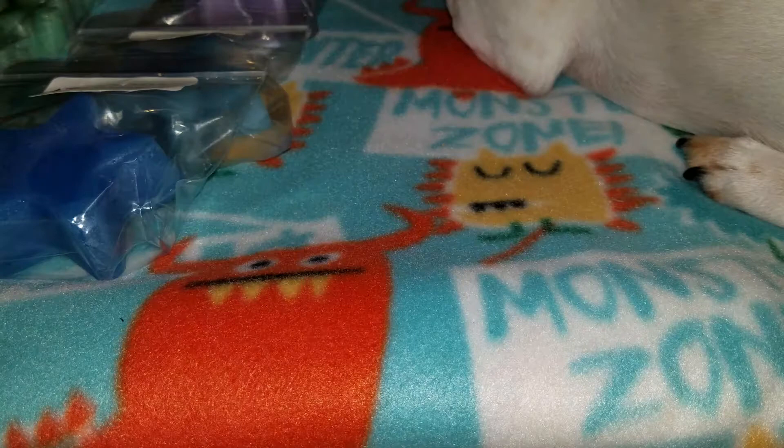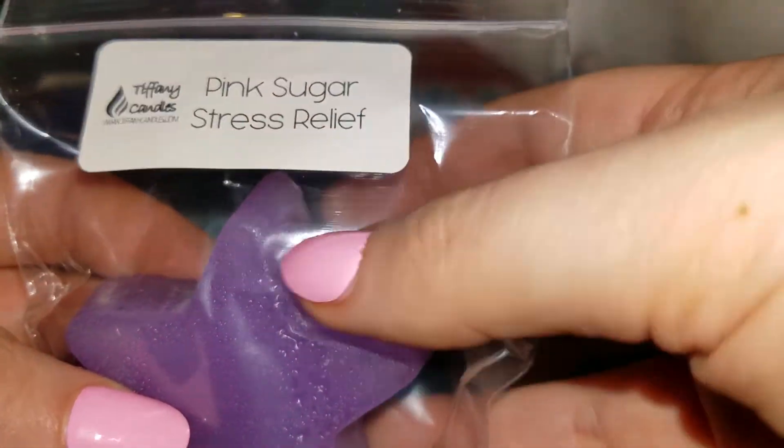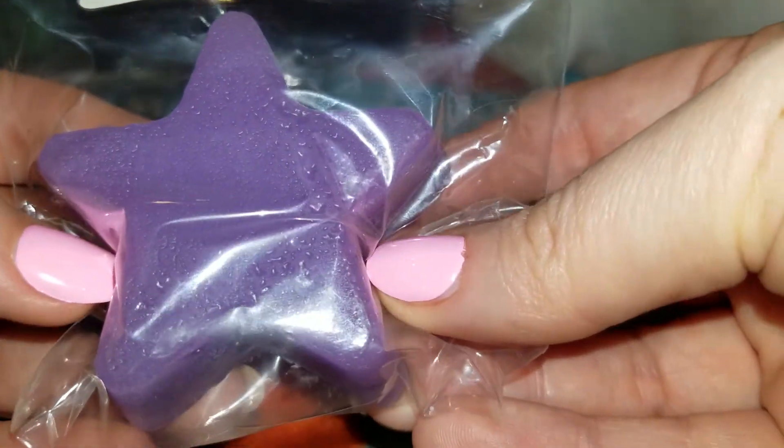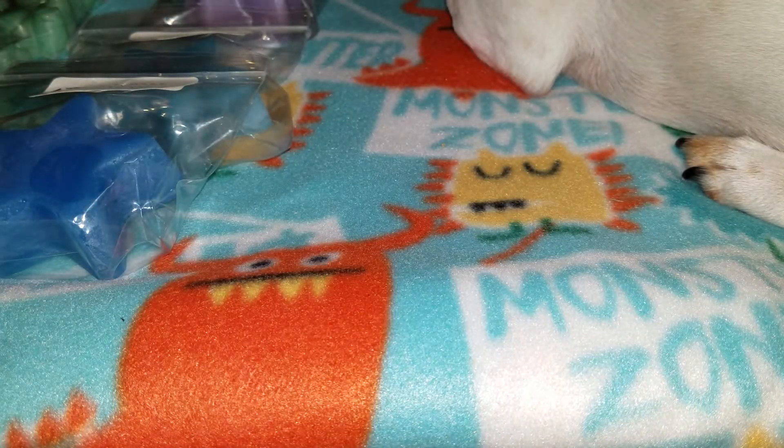Next is pink sugar stress relief. This smells so good — you get the eucalyptus plus the pink sugar. The stress relief scent is definitely the dominant scent, not the pink sugar, because Tiffany blends it so well. I know people would think a sweet scent would be non-relaxing, but I melt Tiffany's stress relief all the time when I want to unwind and relax. Even with the pink sugar, I can still see it being a really relaxing scent — it's not overly sweet.